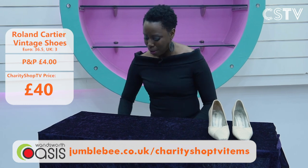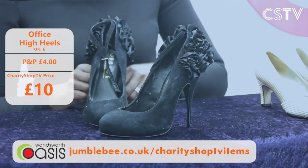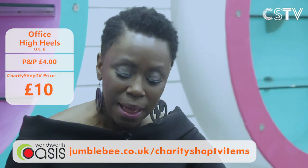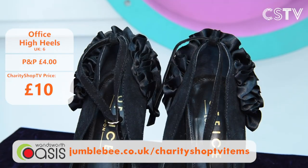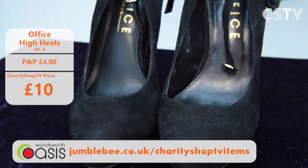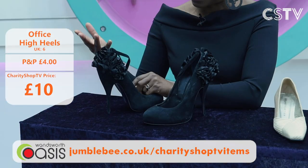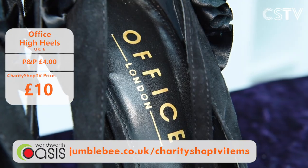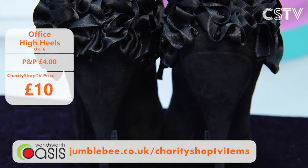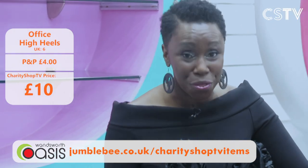Also available: gorgeous Office heels — Office being a UK iconic high street brand. Somebody wore them probably just to a party once and they're in fantastic condition. They've got a gorgeous ruffle on the back and a gold ankle hook. Pretty high and a size six, they look brand new and can be yours for just £10 — both of them for £10.